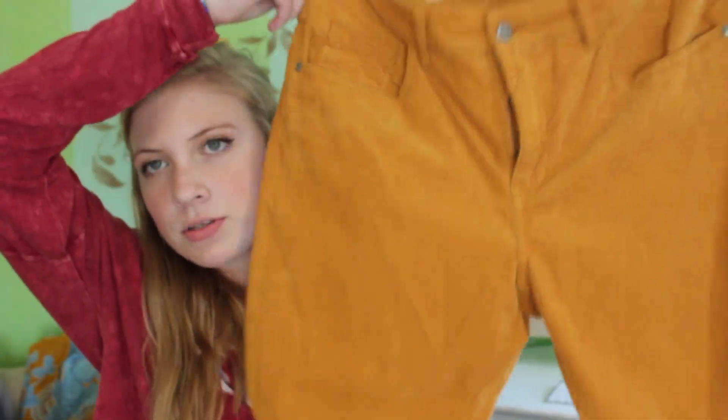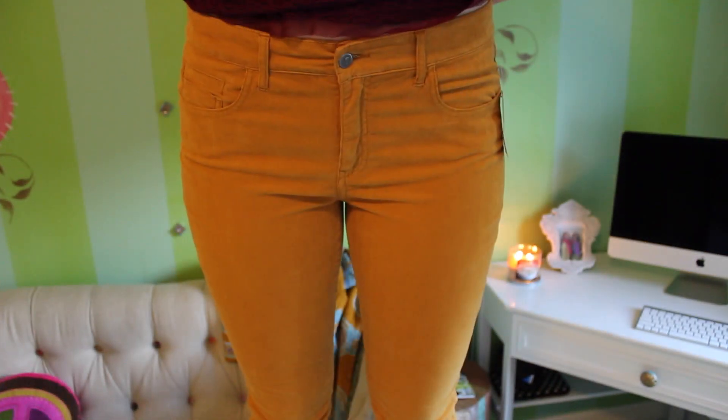I also got yellow pants. I thought they were so cool — I love this color for fall. I thought they would be a good buy, they fit me really well, and I'm just really excited to wear them.